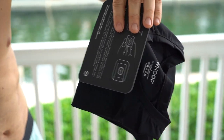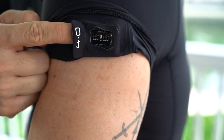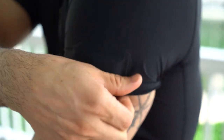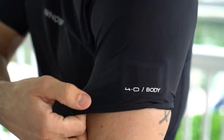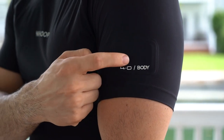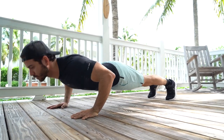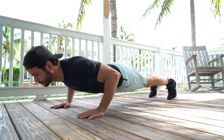Whoop also has this beautiful compression t-shirt that you can wear, and it actually has the Whoop 4.0 reader on the sleeve. So again, you don't have to wear your fitness tracker separately — you literally just put it into the compression shirt and it's going to read all of your vitals right there. It's perfect.